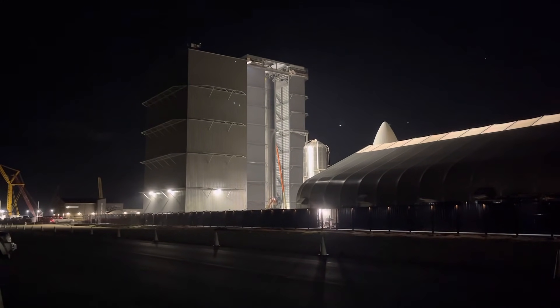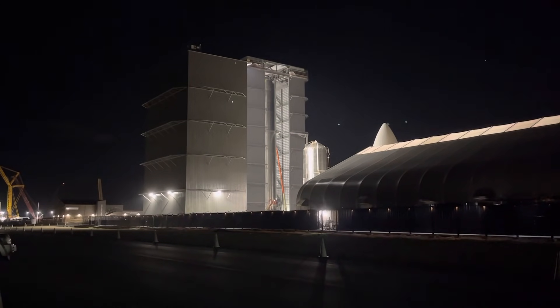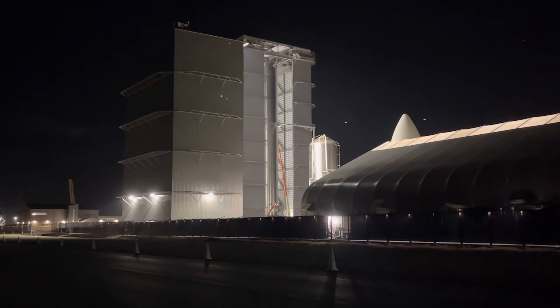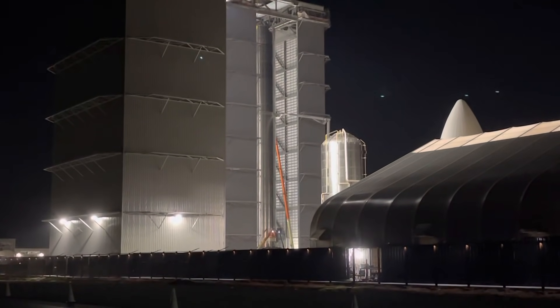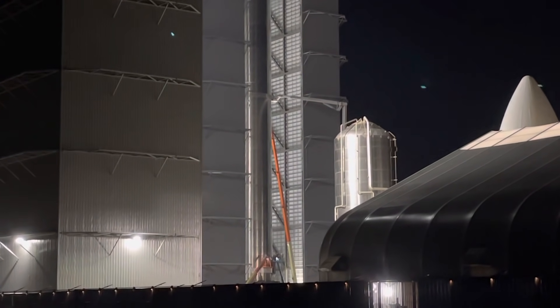It is 2:25, July 1st, 2021, here at SpaceX Starbase Build Facility. We're looking at the booster being prepared — a full-size booster. It's in the morning.